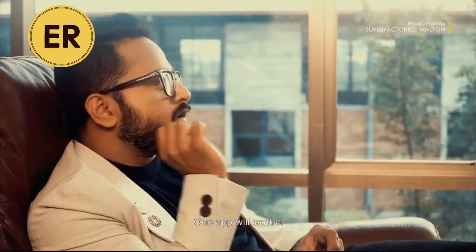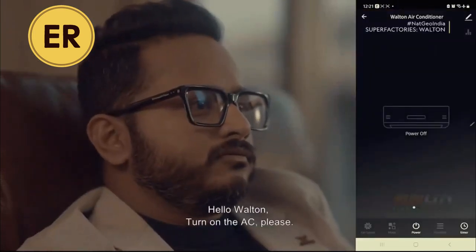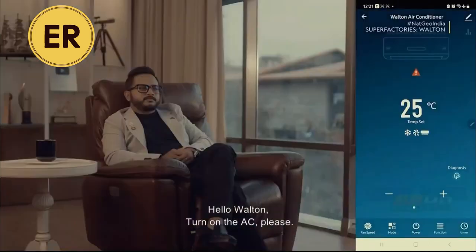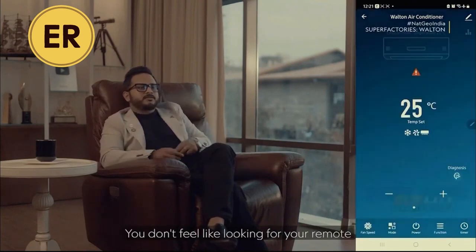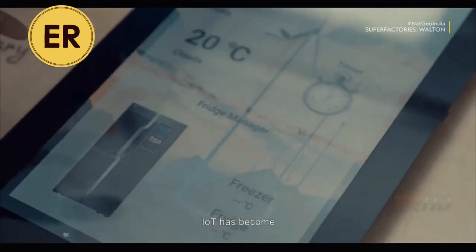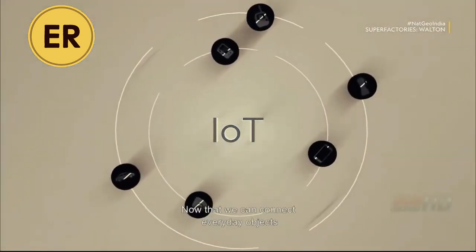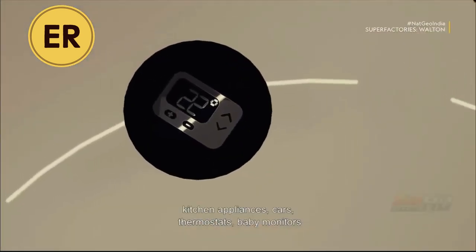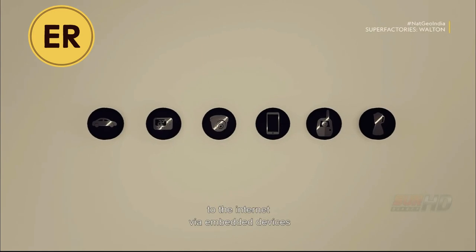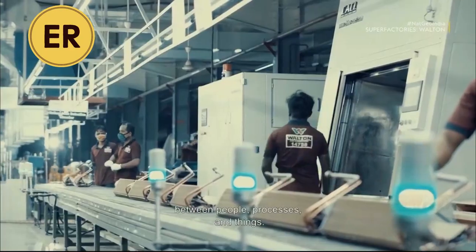One app will control each and every product of Walton, maybe within 2024. Hello Walton, turn on the AC please. Over the past few years, IoT has become one of the most important technologies of the 21st century. Now that we can connect everyday objects — kitchen appliances, cars, thermostats, baby monitors — to the internet via embedded devices, seamless communication is possible between people, processes, and things.